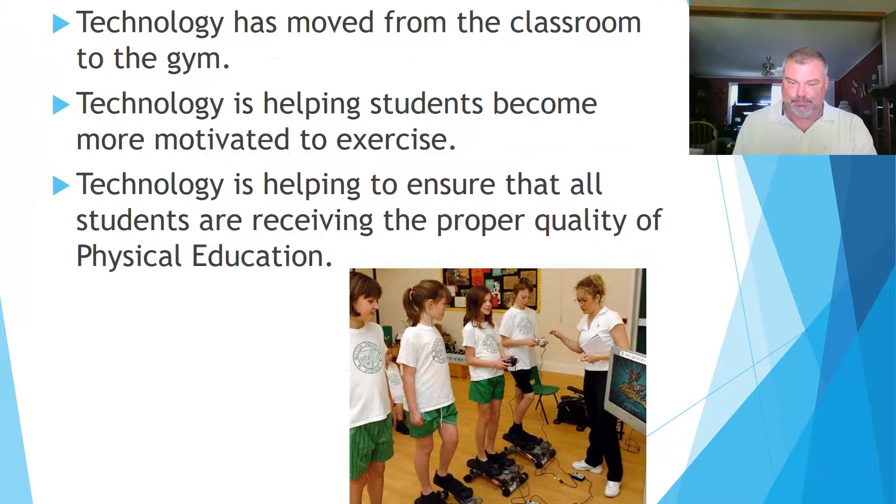Technology has moved from the classroom to the gymnasium. It is helping students become more motivated to exercise, and is helping to ensure that all students are receiving the proper quality of physical education.